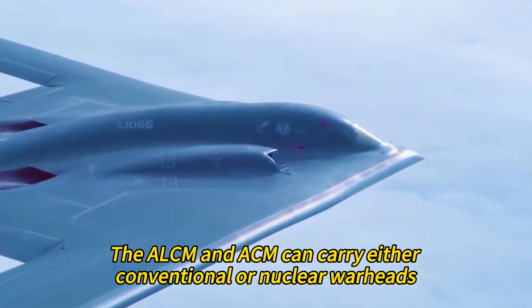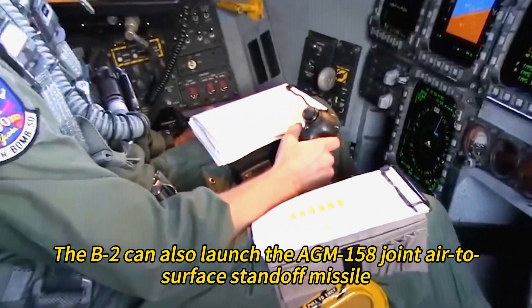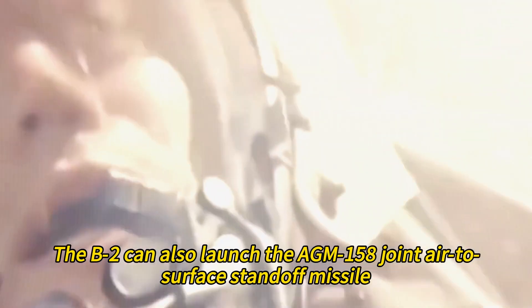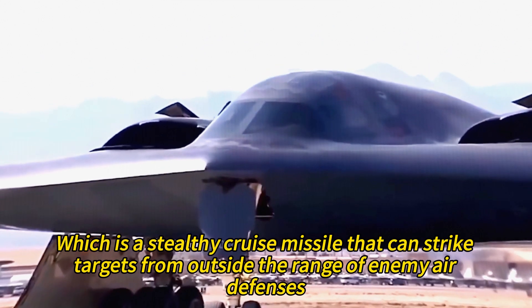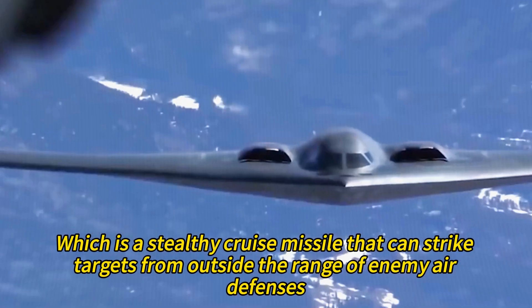The B-2 can launch cruise missiles such as the AGM-86 Air Launched Cruise Missile and AGM-129 Advanced Cruise Missile, which have long range and low radar signature and can fly at low altitudes to avoid detection and interception. Both can carry conventional or nuclear warheads. The B-2 can also launch the AGM-158 Joint Air to Surface Standoff Missile, a stealthy cruise missile that can strike targets from outside the range of enemy air defenses.